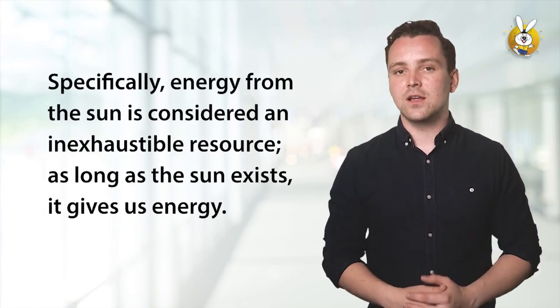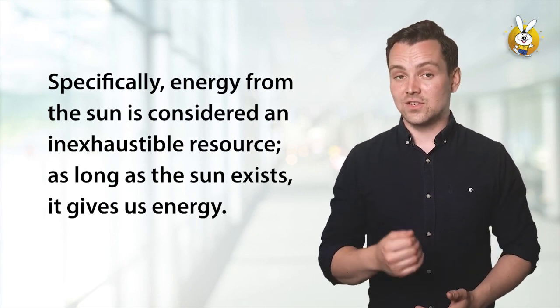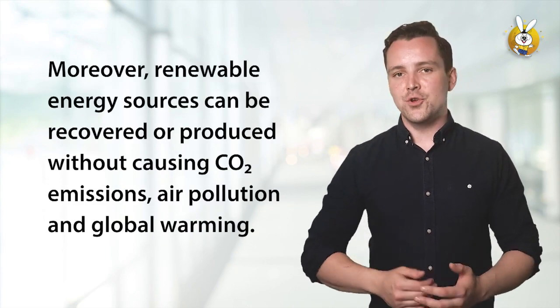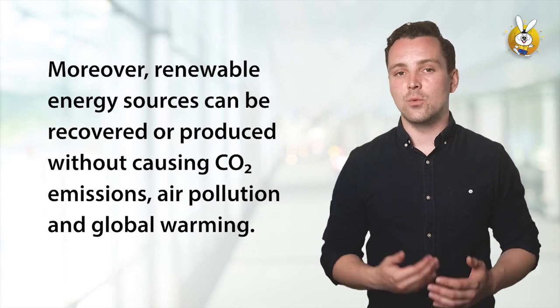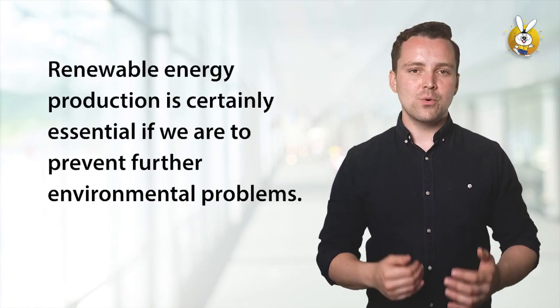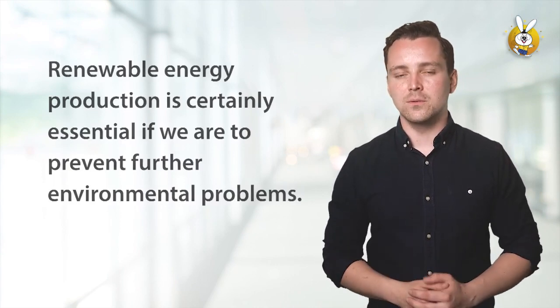Specifically, energy from the sun is considered an inexhaustible resource. As long as the sun exists, it gives us energy. Moreover, renewable energy sources can be recovered or produced without causing CO2 emissions, air pollution, and global warming. Renewable energy production is certainly essential if we are to prevent further environmental problems.